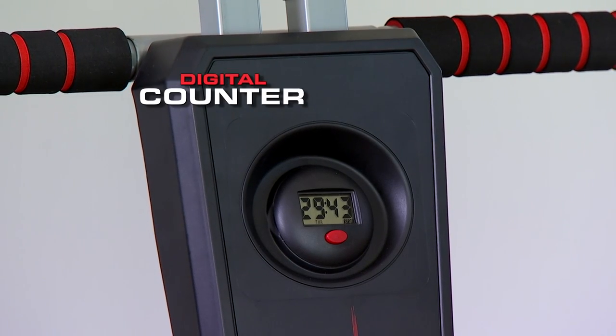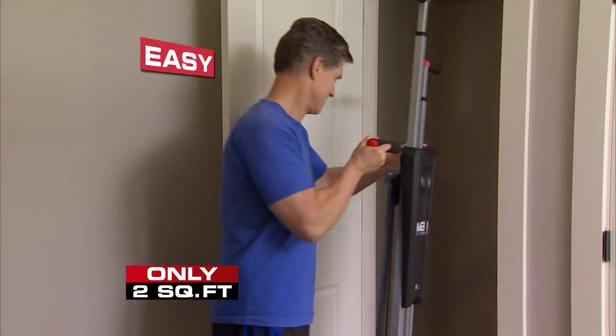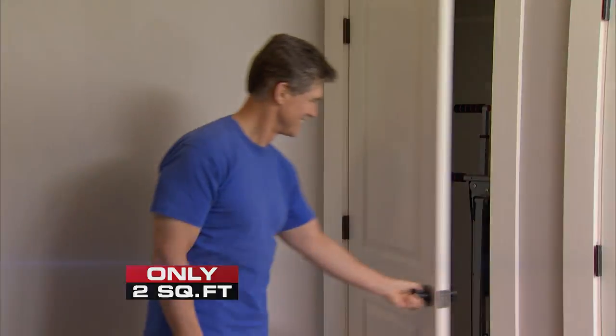There's even a digital counter to record calories burned and step memory. Streamlined and compact, it folds up for easy storage to put away. Order yours today.